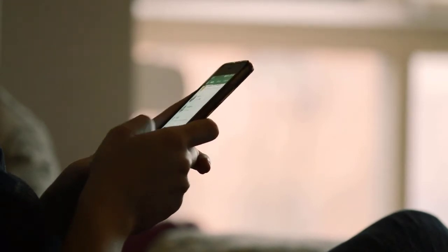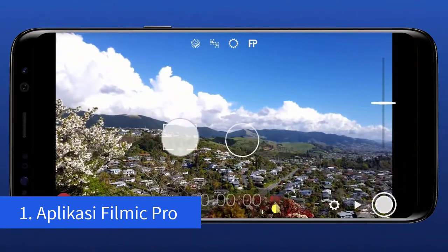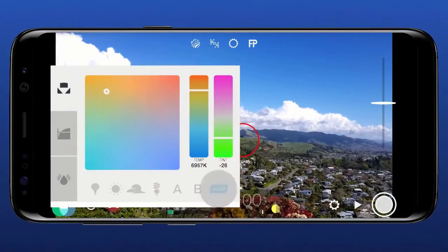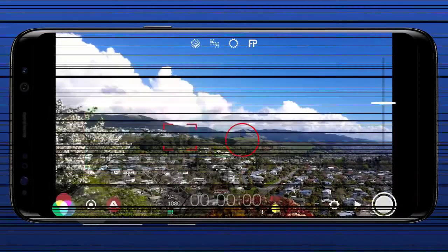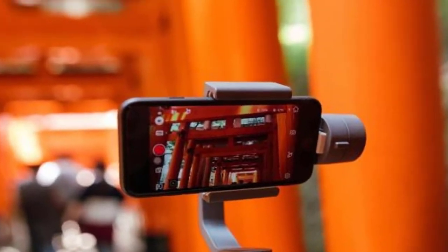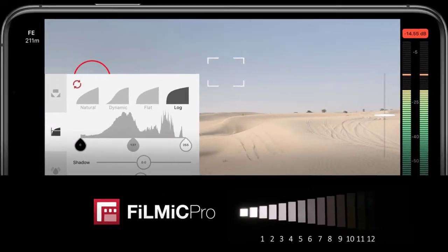Aplikasi pertama adalah Filmic Pro. Filmic Pro merupakan aplikasi yang paling sering direkomendasikan untuk video di handphone. Aplikasi ini sudah beredar cukup lama, pada tahun 2012. Filmic Pro yang dipakai di iPhone 4S bisa mengalahkan kamera Sony FS100 dan imbang dengan Canon C300 di Zacuto Shootout. Sutradara Hollywood yang membuat film dengan handphone pun memakai aplikasi ini.